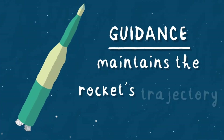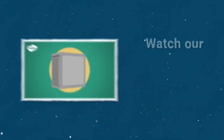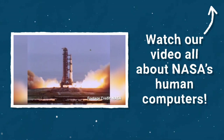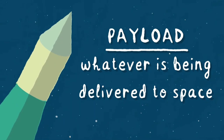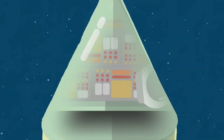The guidance system takes readings and maintains the rocket's course. In the past, guidance systems would feed data back to Earth where human computers would need to interpret it. The payload is whatever is being delivered into space. In manned missions, this would be the astronaut, but it could also be a space probe or a satellite.